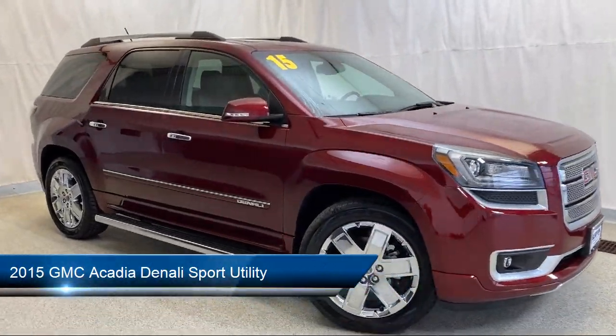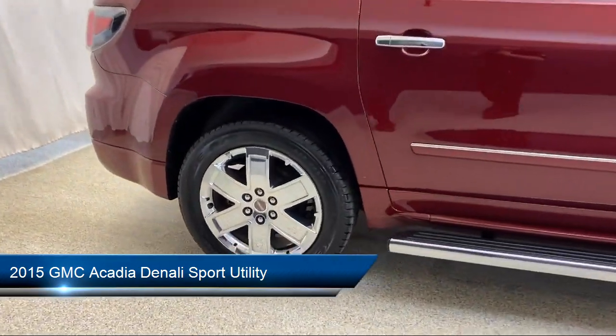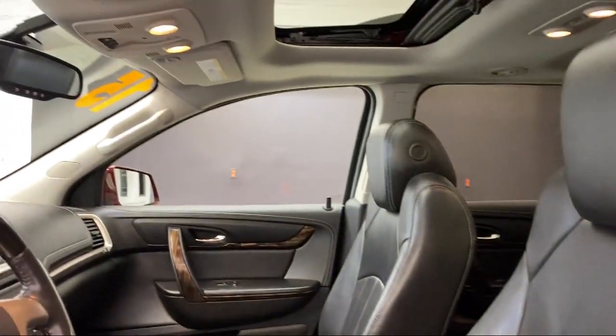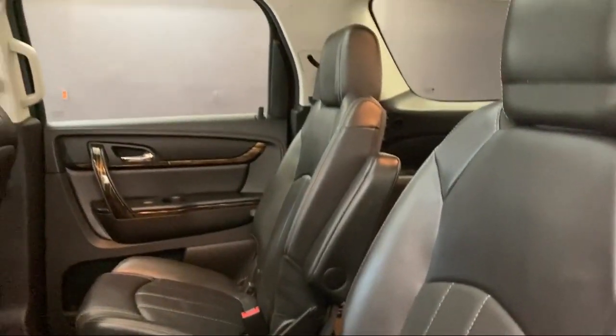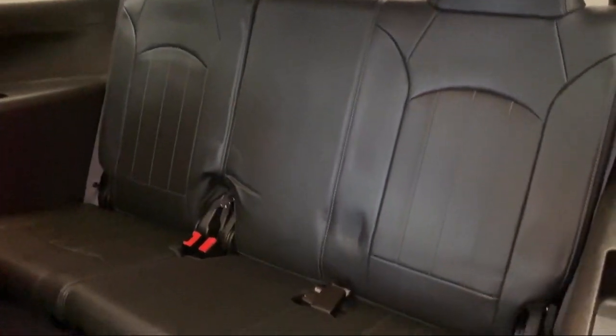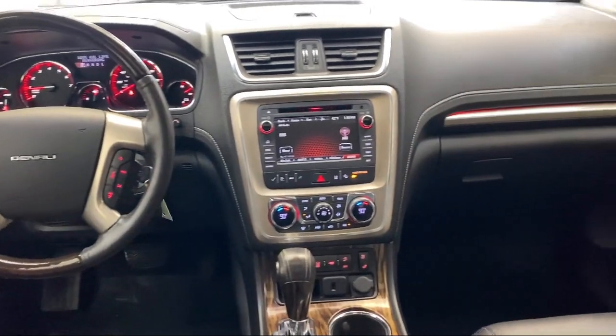It comes equipped with heavy-duty cooling system, navigation, Bose premium audio system, parking sensors, technology package, roof rack, power rear liftgate, Sirius XM satellite radio, climate control, leather steering wheel with auto tilt-away, and much more.